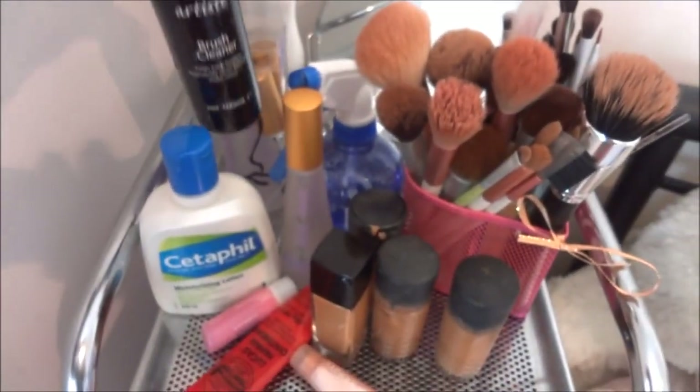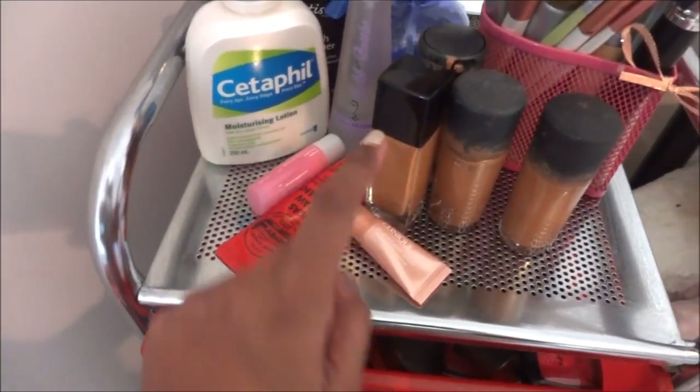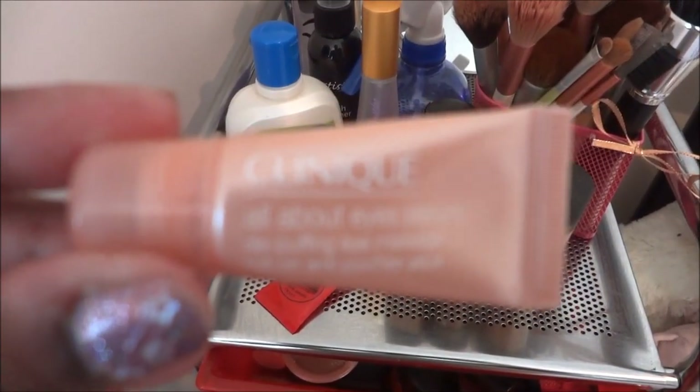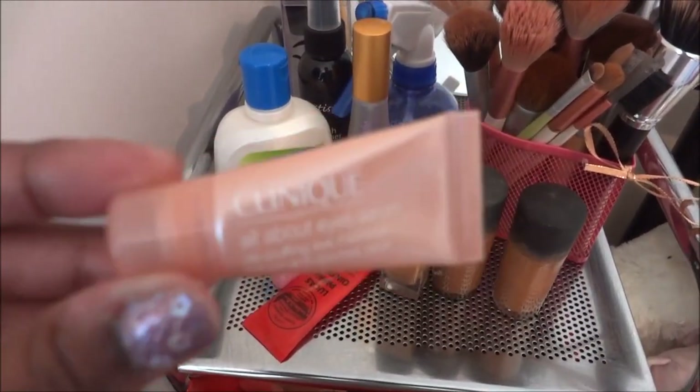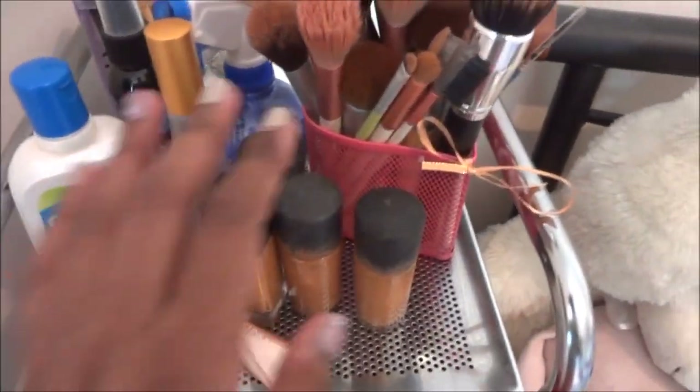I also have my extra bottle of Model in a Bottle, my brush cleaner — I use the Artiste brush cleaner — and I have my moisturizer, lip balm, and eye care. I usually use the eye care when my eyes are extremely tired; otherwise I don't use it.